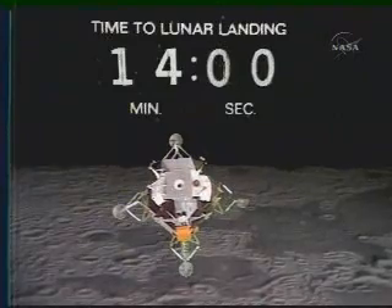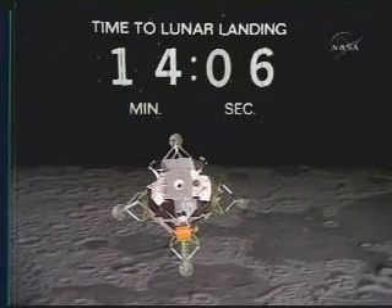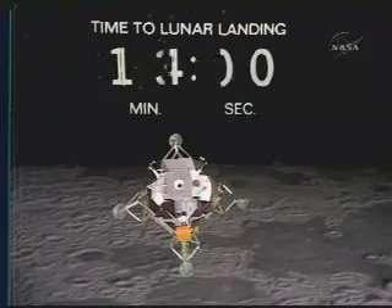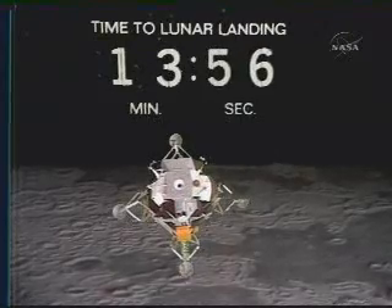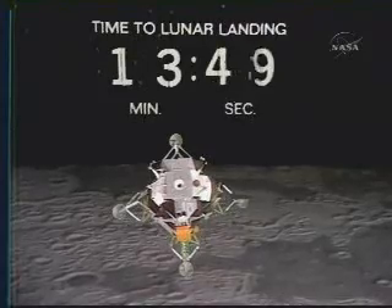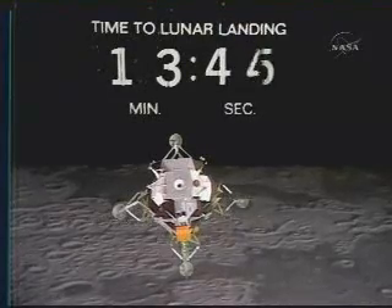This engine fires for 12 minutes. I think this is the first burn in the vicinity of the moon that's on this side — the first descent propulsion system burn on this side. No, any burn of any magnitude at all. All of our corrective burns were on the backside of the moon.